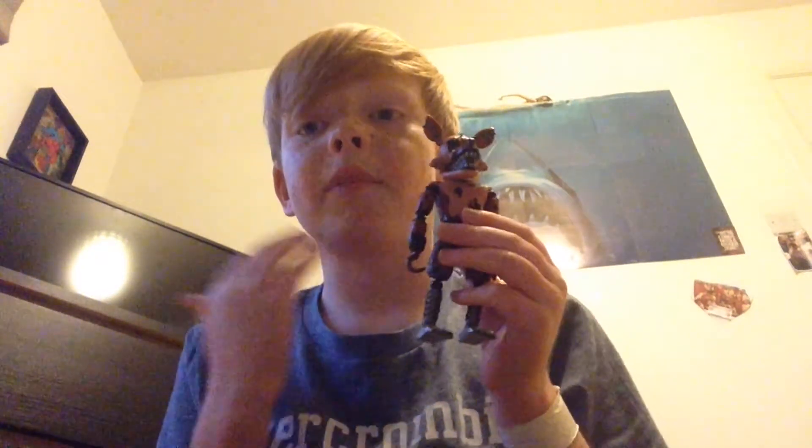I'm going to end the video right there. If you liked this video, please hit that like or subscribe button. If you want this toy, go get it off Amazon — just type in 'Nightmare Foxy toy' and it'll come up. Guys, bye!